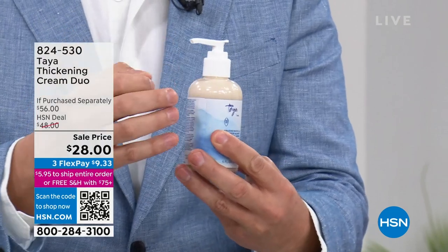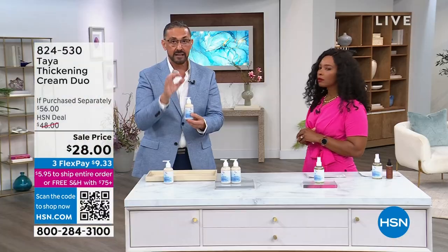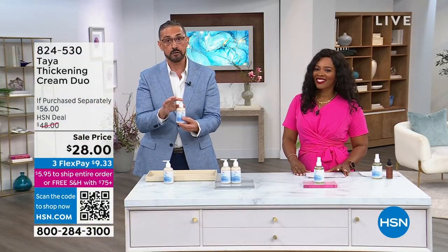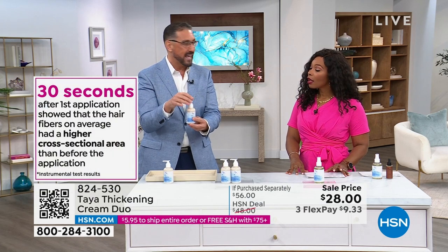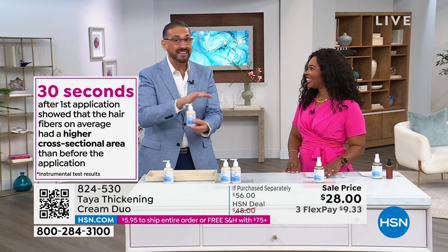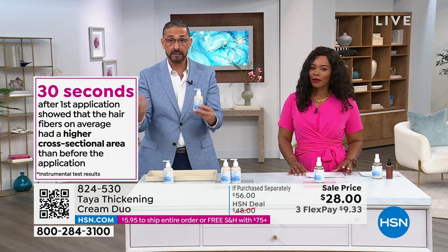This has consistently been our number one most popular product for the last 12 years. The reason is because it's unlike any other styling product you have ever used. It contains the Amazonian white clay collected from the banks of the Amazon River — full of calcium, magnesium, potassium — and it's known to temporarily coat the hair fiber, transforming your fine, thin, lifeless hair into gorgeous, thick looking hair.